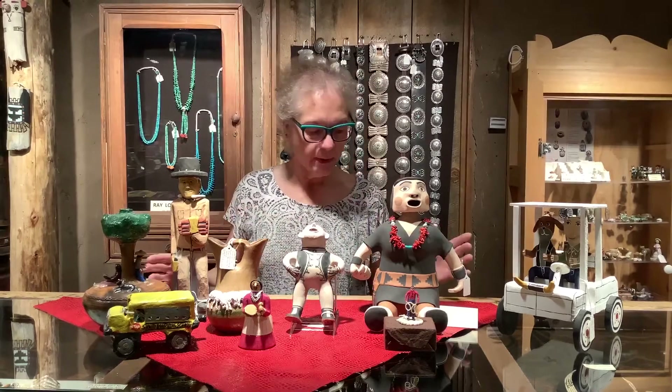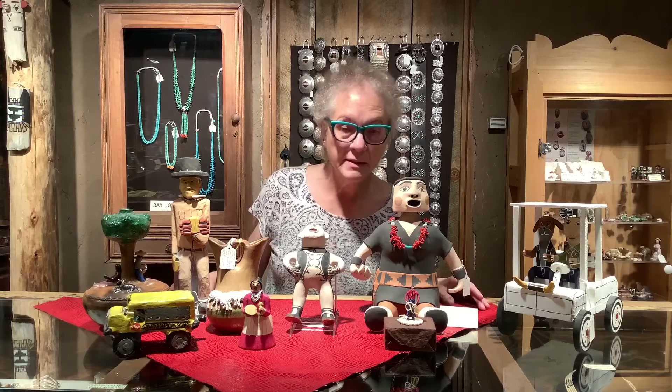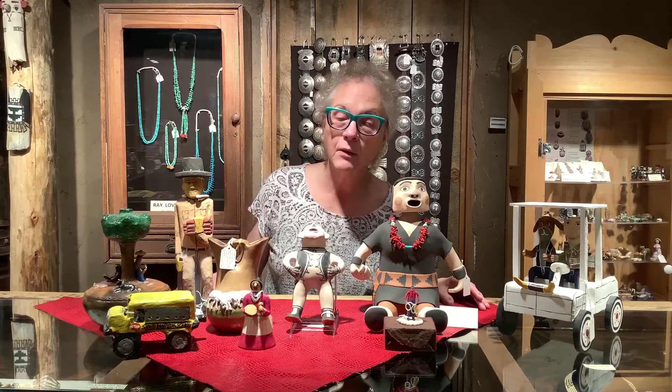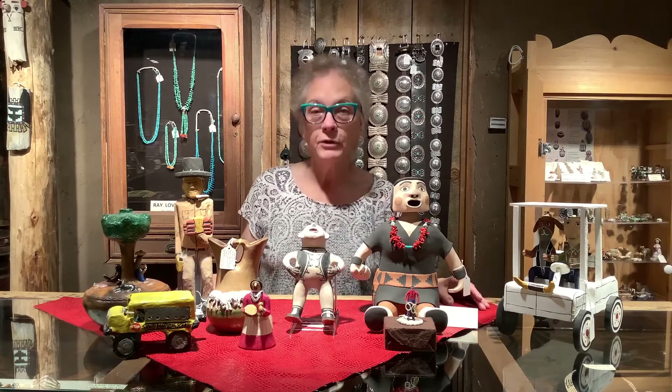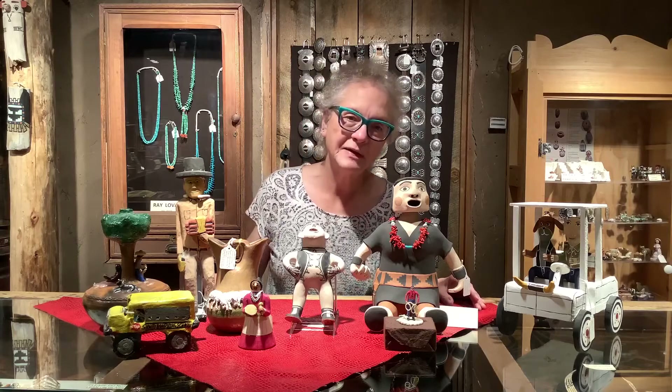So these are some of the pieces of folk art that we have here. If you'd like more information, please do send us an email or give us a call. We will return your calls or emails as soon as we can. Thank you very much — keep safe and have a good day.